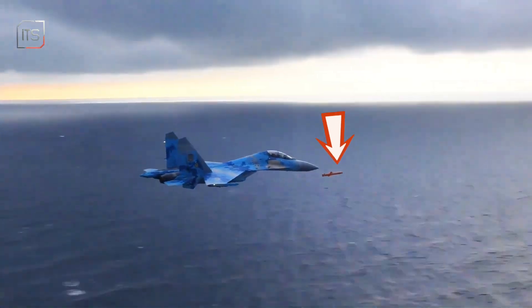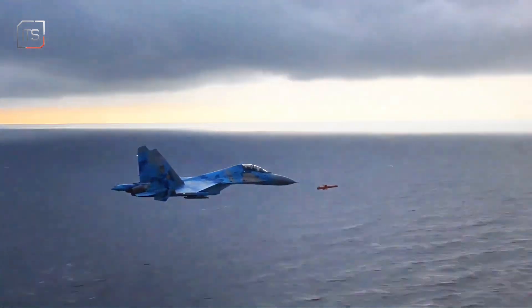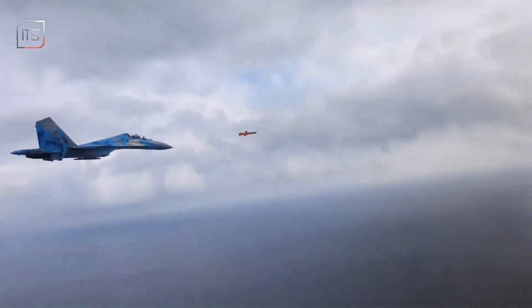Why is this Ukrainian jet chasing its own missile? It looks reckless, but it's actually part of the plan. That's a Neptune R-360, an anti-ship missile moving at over 600 miles per hour. But why would a fighter jet risk flying so close?